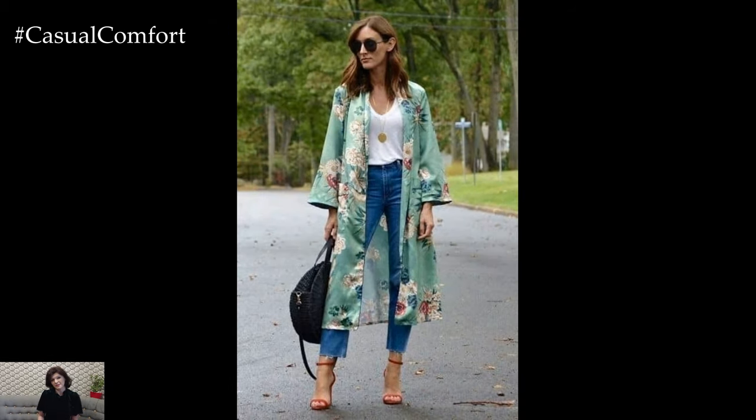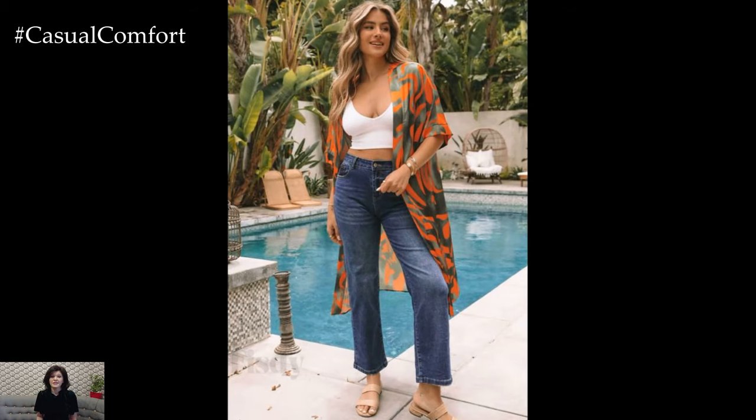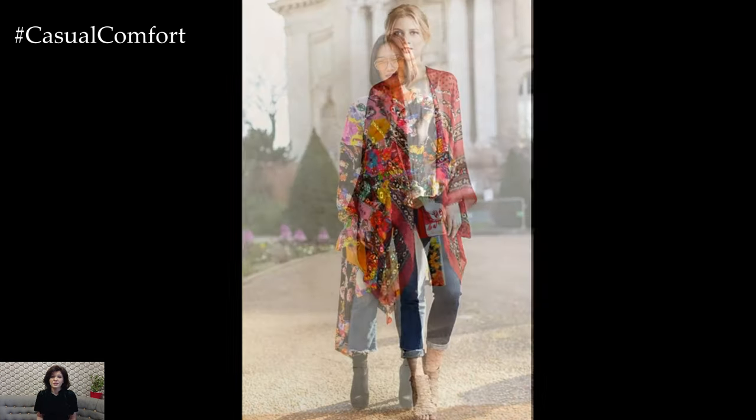The beauty of this combination lies not only in its aesthetic appeal but also in its versatility. It is an outfit that can effortlessly transition from day to night. During the day, a lighter, more casual kimono paired with jeans can be perfect for a stroll in the park, a visit to a cafe, or a casual gathering with friends. As the evening approaches, swapping the casual kimono for a more elaborate silk version can elevate the look for a dinner date or a night out.